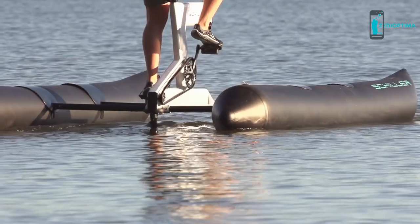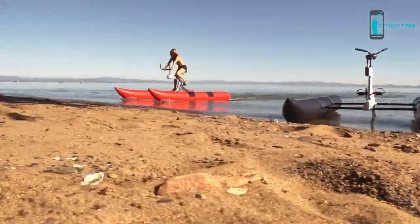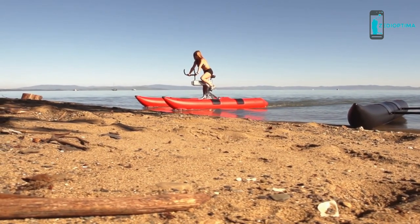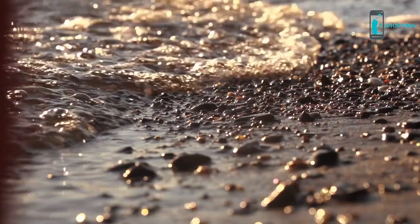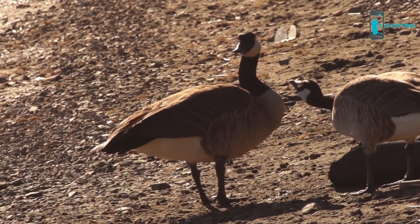It even goes in reverse. Quiet, clean, and human powered, the S1 features a pivoting drive unit for shallow water navigation, allowing you to safely access sensitive marine habitat. It also means you stay almost totally dry going in and out of the water.